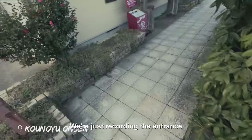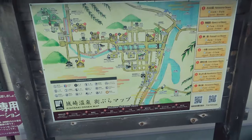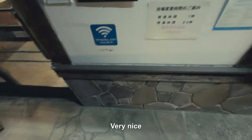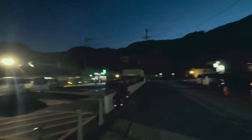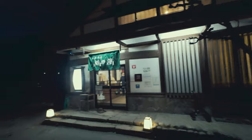This is our first onsen. We're not allowed recording inside, just at the entrance. Kinosaki is an onsen village known for its seven public onsens, all tattoo-friendly, which is great, and all within walking distance. They also encourage wearing a kimono while walking around. My hotel provided one during my stay. Loved it.